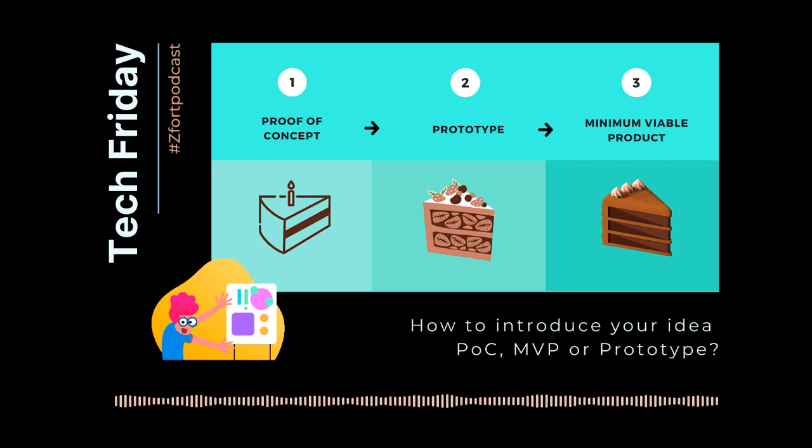The prototype serves two primary goals: to win more investment, and to detect and fix bugs. After that comes MVP, whose main goal is to launch a business and collect real-time data. MVP entails minimal functionality aimed at the target users, and can identify the project's financial success.